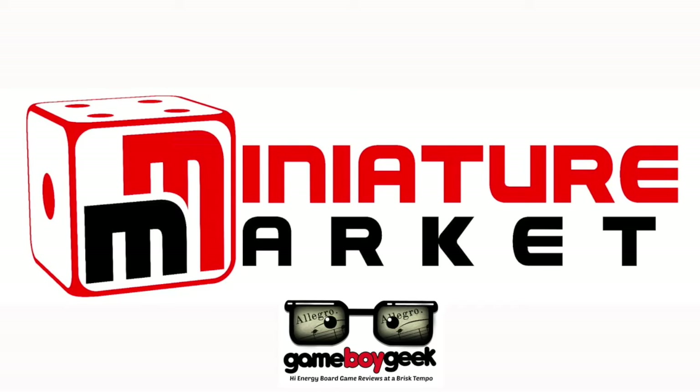This video is brought to you by Miniature Market. Thousands of board games, discounted prices. MiniatureMarket.com.